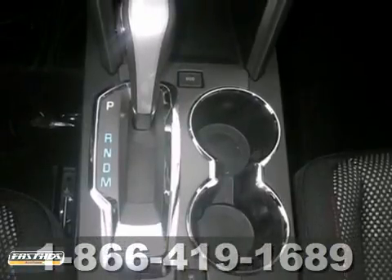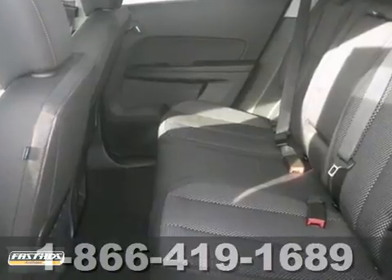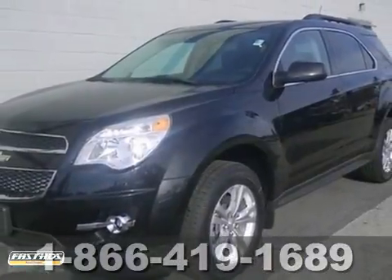But the price is the only thing that's been discounted on this tip-top Equinox. Come on in and take a look at this Chevrolet for yourself today.